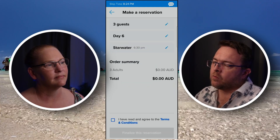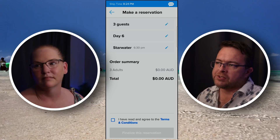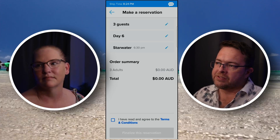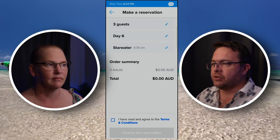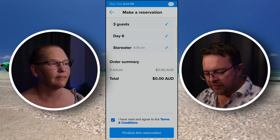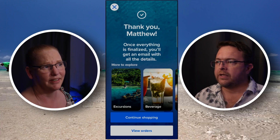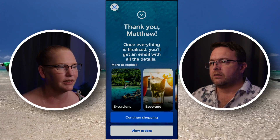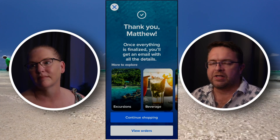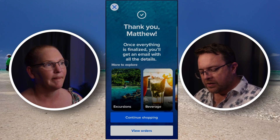If this was a paid activity like a shore excursion, it would confirm the price and ask you to confirm your payment details — if you've got a card saved in the profile it will ask you to confirm that card, then you click that you've read and agreed to the terms and conditions. But luckily this one is a show that's included, so make sure you get along and see the shows that are actually included in your fare for free. That's done — you can see it's confirmed there.